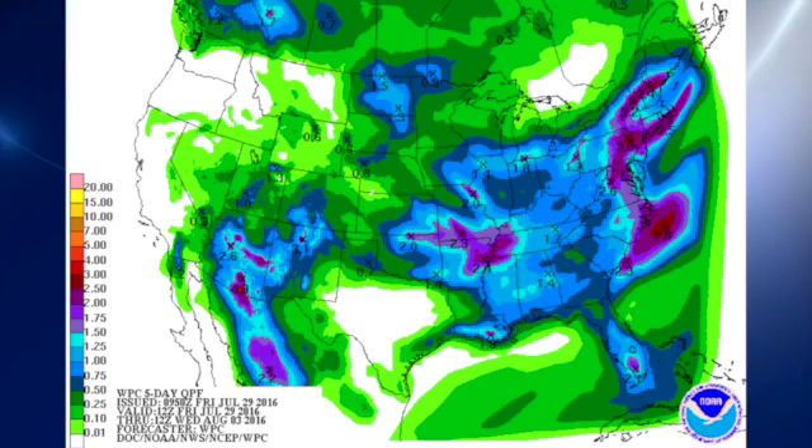QPF indicates that across the state of Alabama we're looking at on the order of one to one and a half inches of rain over the next five days — and keep in mind this is showing a uniform amount, but it won't be uniform. Why? Because it's showers, and we just never get a uniform amount of rain with showers. Some places get wet and some don't.